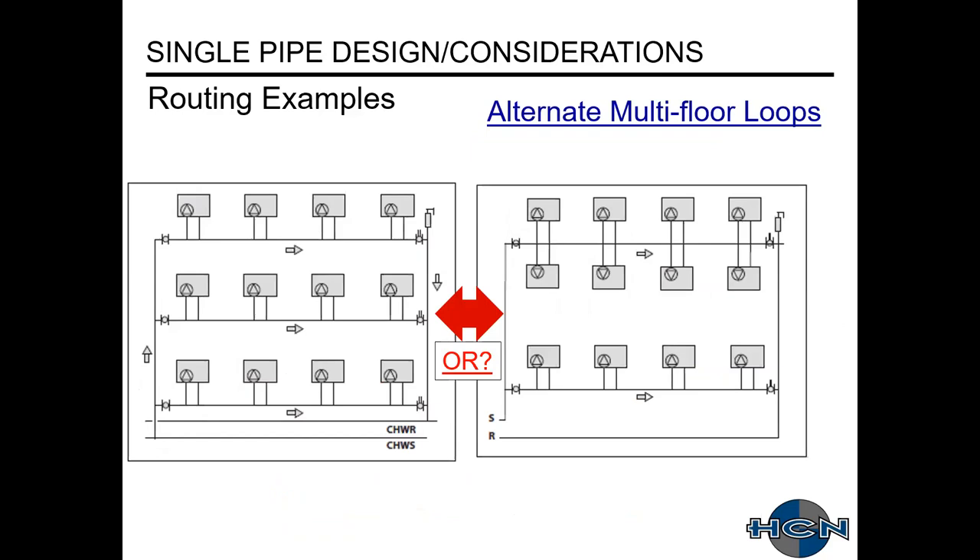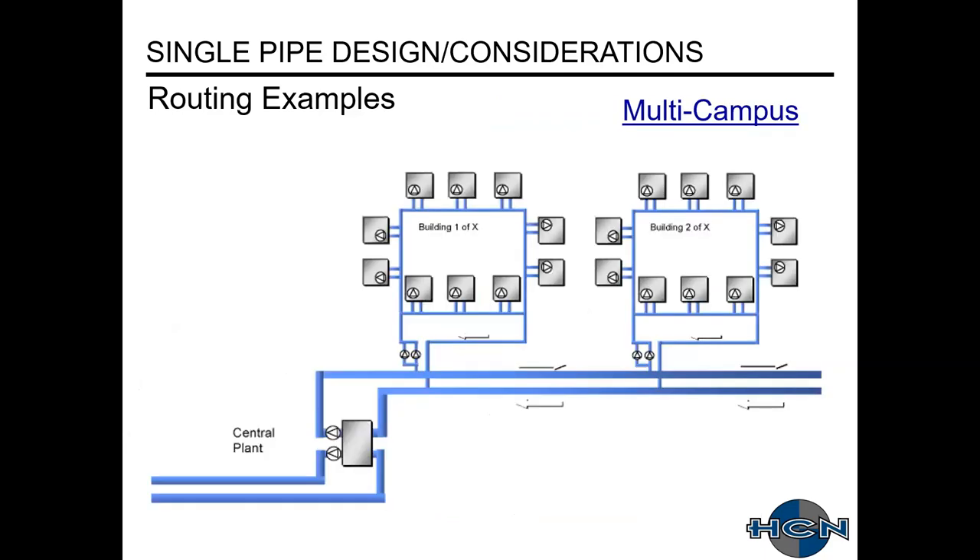Other routing examples include multiple risers with horizontal feeds to one or two sides of a hall — there's a lot of flexibility with the system. These systems can also be used for multi-campus systems with multiple buildings.